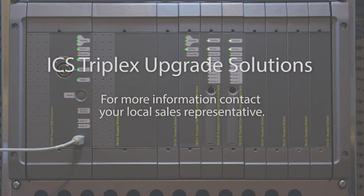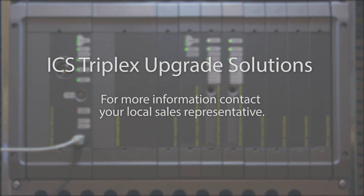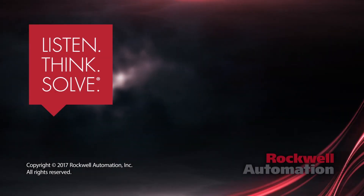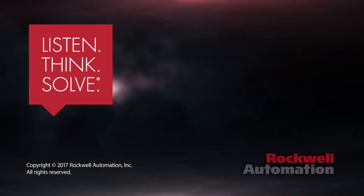To learn more about our ICS TriPlex upgrade solutions, contact your local sales representative.